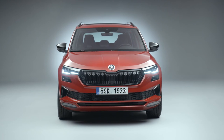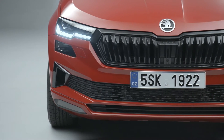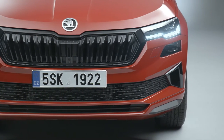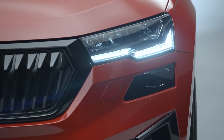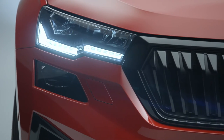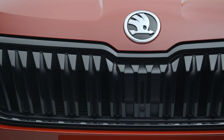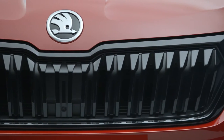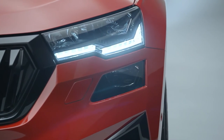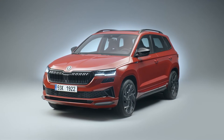The range-topping model of the updated Karoq can immediately be recognized by the Sportline's typical black design features. These include the gloss black Skoda grille, which provides a stunning contrast to the body-colored front apron. The black pack, sporting gloss black window frames and roof rails, is part of the standard equipment.